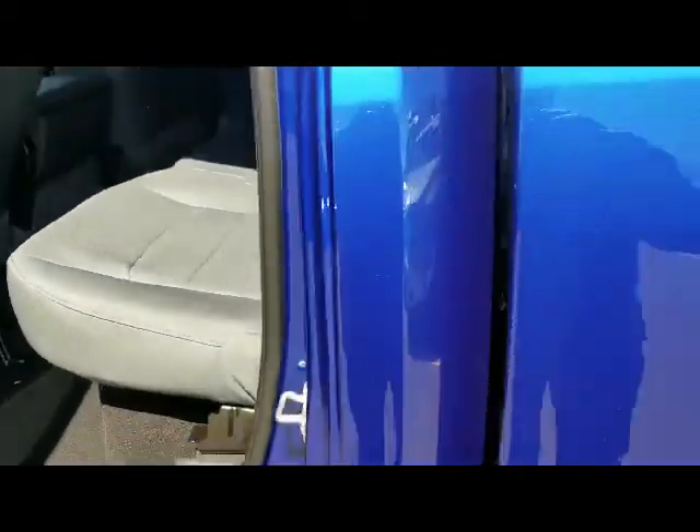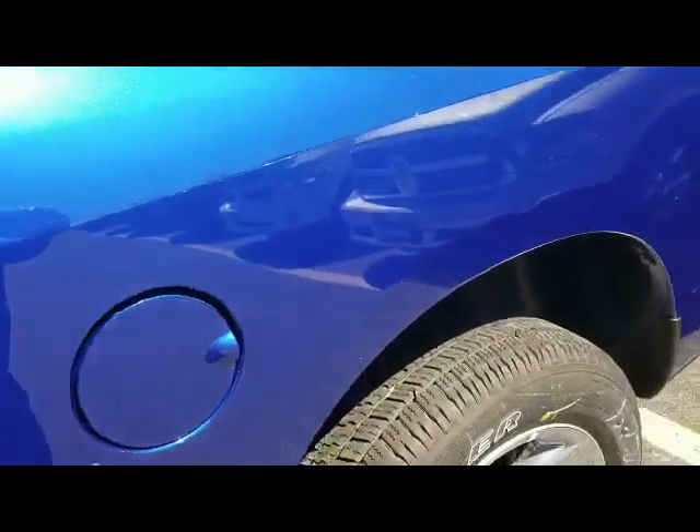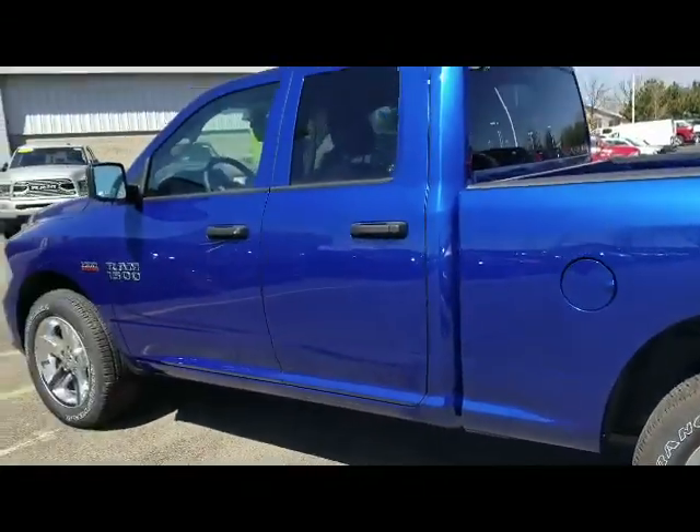The seats fold up like that to give you extra space if you need it. Comes with a three-year, 36,000-mile bumper-to-bumper warranty. Please give us a call to set up a time to come take the Ram for a ride — we look forward to hearing from you, have a great day!